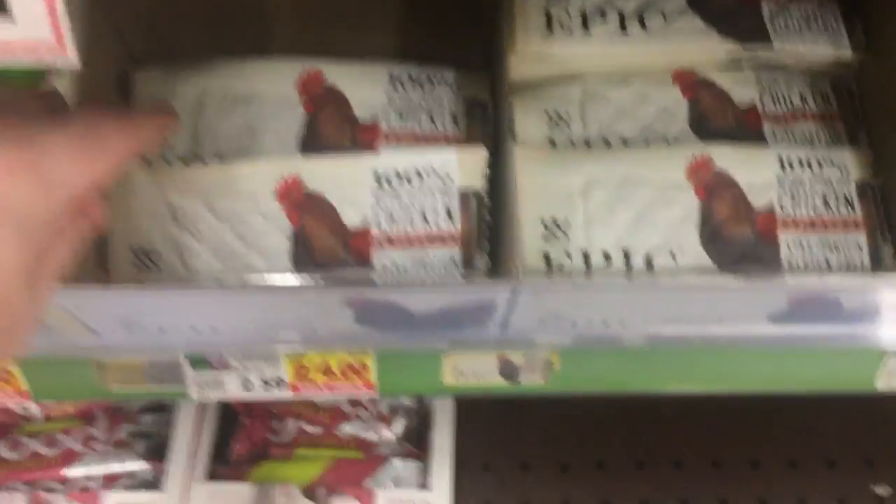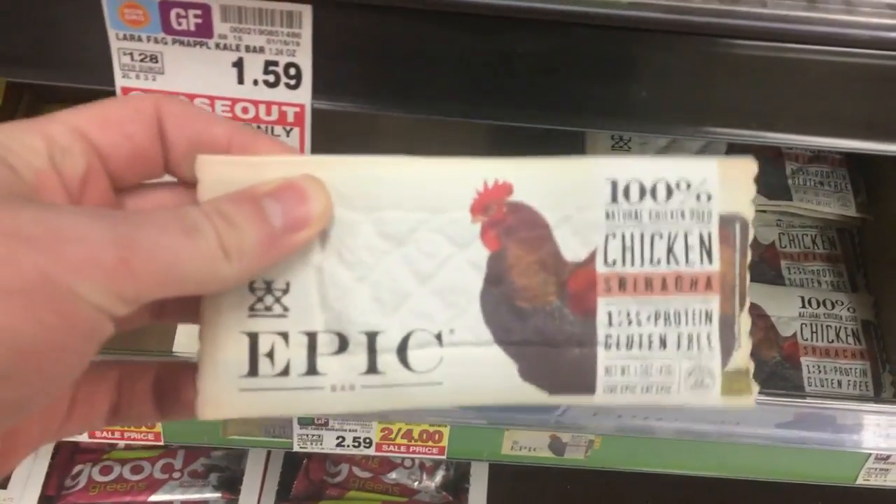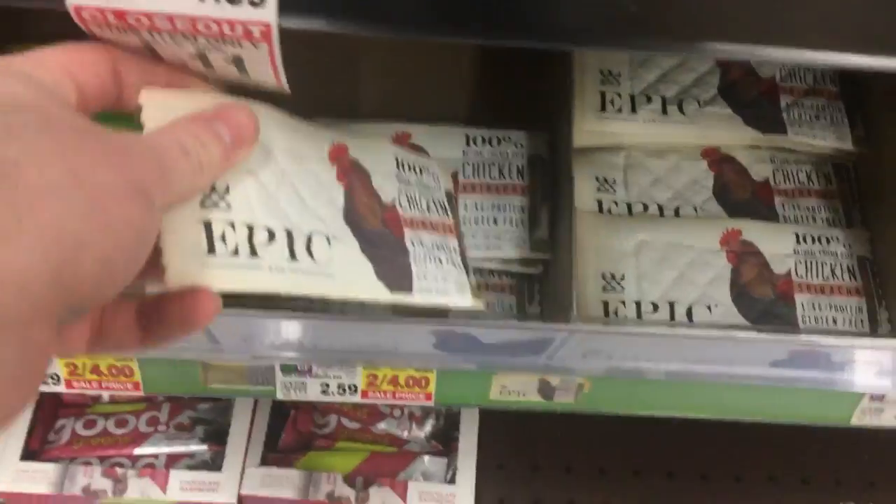These Epic bars are $2. There's a $1 digital coupon available right now, and there's also a $1 SavingStar rebate, so it makes them totally free.